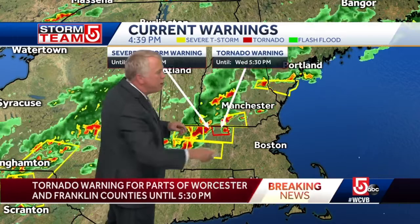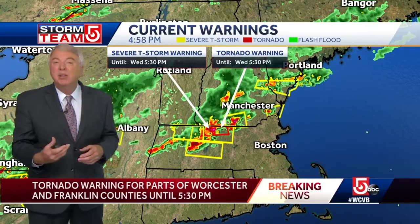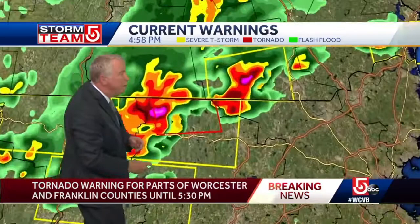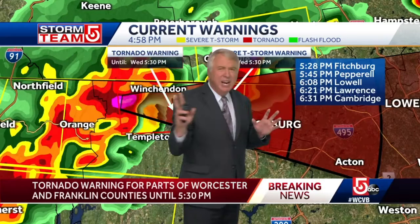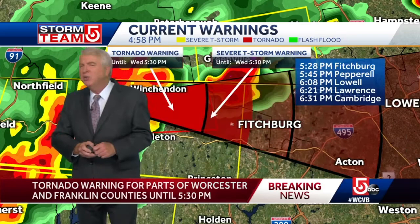These are all the severe thunderstorm watches and warnings we're talking about. The yellow areas are severe thunderstorm warnings; those large boxes are the watches. The difference: a watch means we keep an eye on the weather; a warning means we've spotted something severe. Now what we're looking at is this one area right here — the tornado warning — as it marches its way east at about 35 miles an hour. If it could hold together, and I doubt it would because these tend to pulse up, build, fall apart, and new ones develop in their place, it would be arriving in the Boston area around 6:30 tonight.